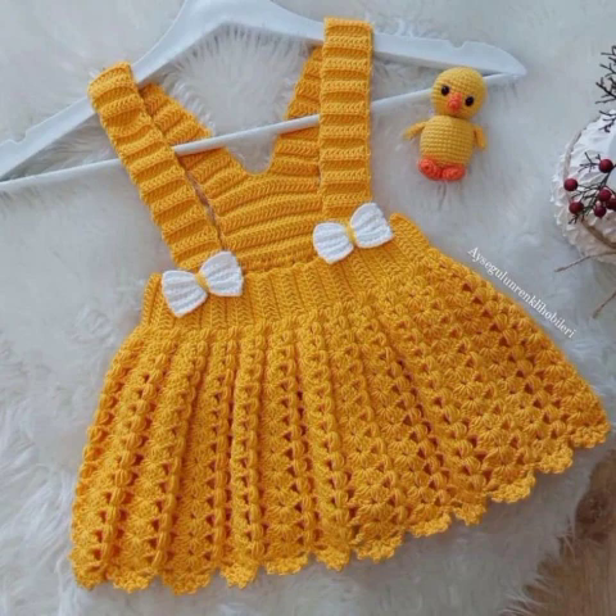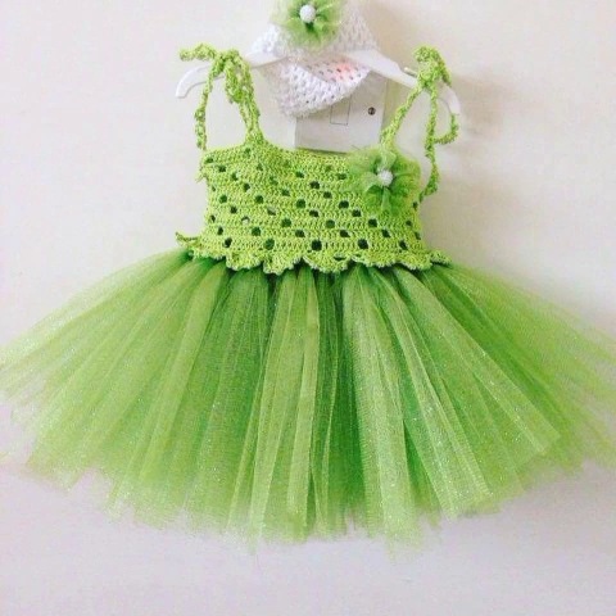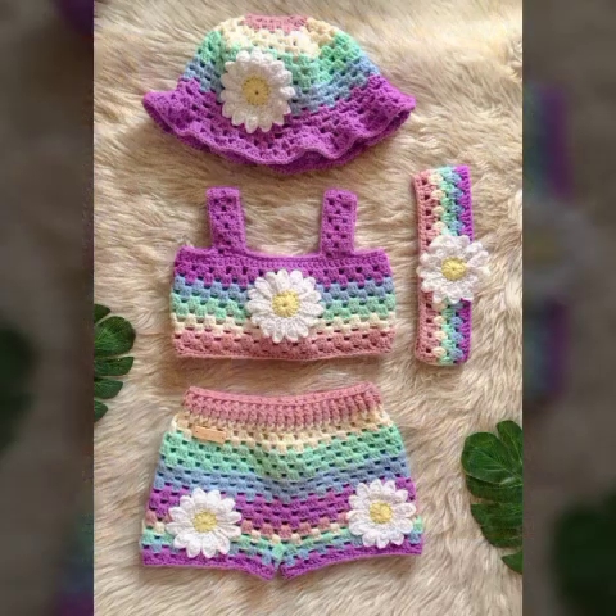Taka wo bhi in khubsoorat crochet baby frogs designs se fayda utha sakein. And watch my full video to get very unique and pretty gorgeous varieties about these beautiful types of crochet baby frogs.